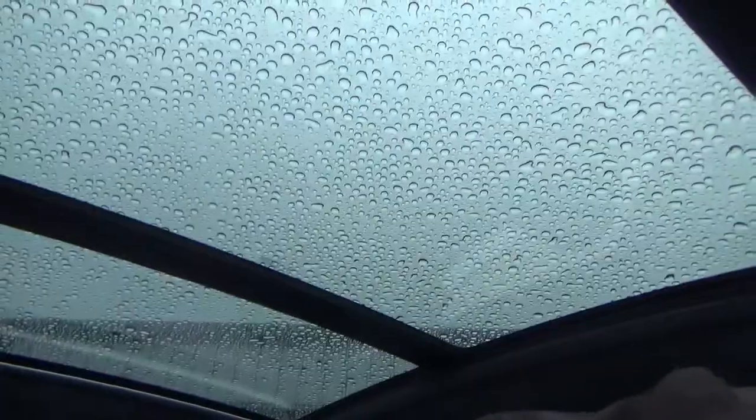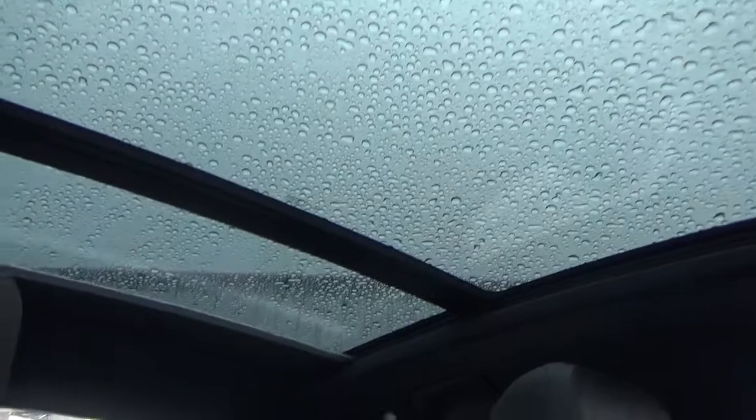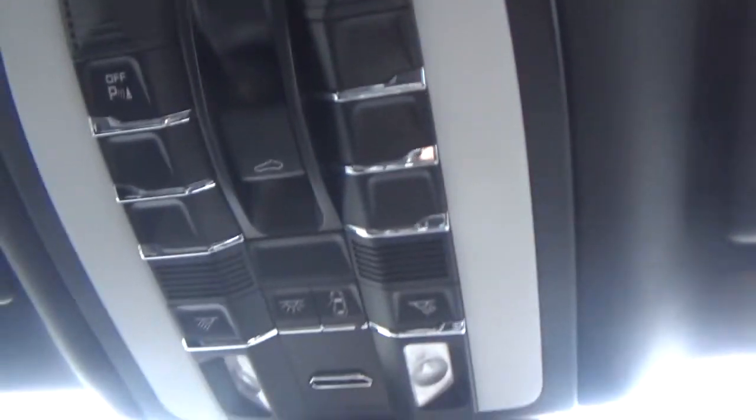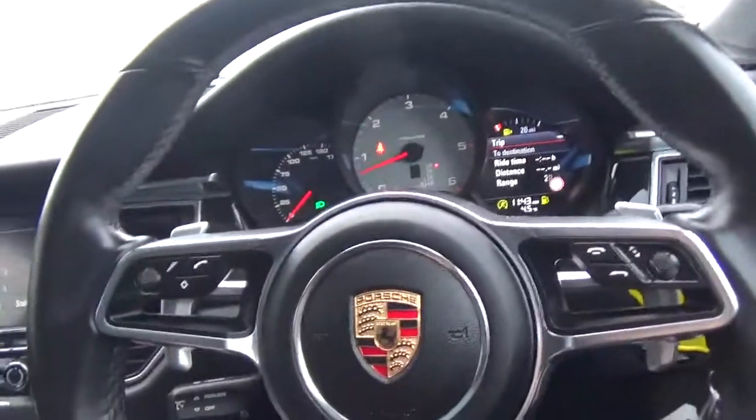You've got the full panoramic glass roof with a power blind — press of a button and it closes everything up. Park assistance, auto-dimming rear-view mirror. Overall, a really nice, big spec car.